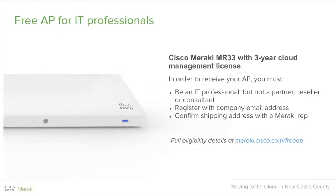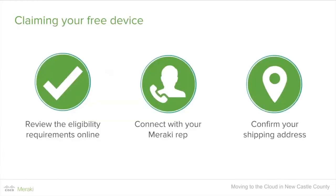For those attending who are eligible, you will be getting an MR33 with a three-year cloud management license. To receive that AP, you must be an IT professional — not a partner, reseller, or consultant — registered with your company email address. Then confirm your shipping address with your Meraki rep. For full eligibility details, go to meraki.cisco.com/AP. Connect with your Meraki rep, myself and Carly, and we'll confirm your shipping address to make sure that MR33 finds its way to you.